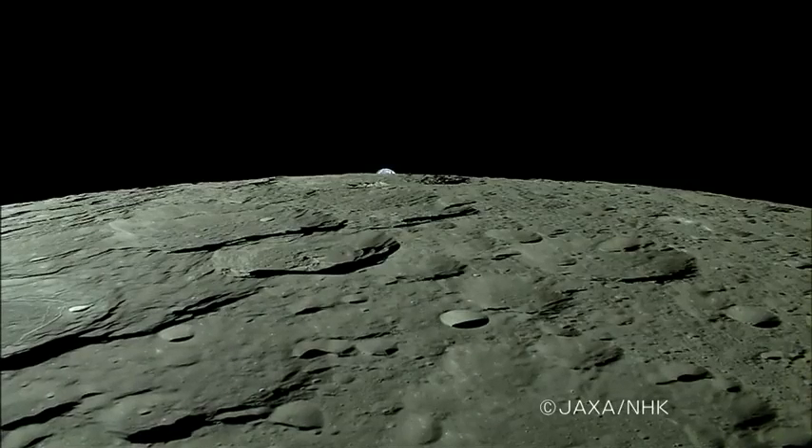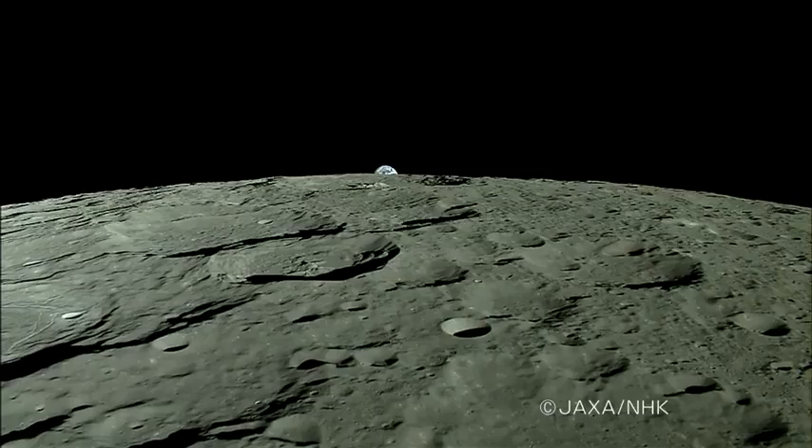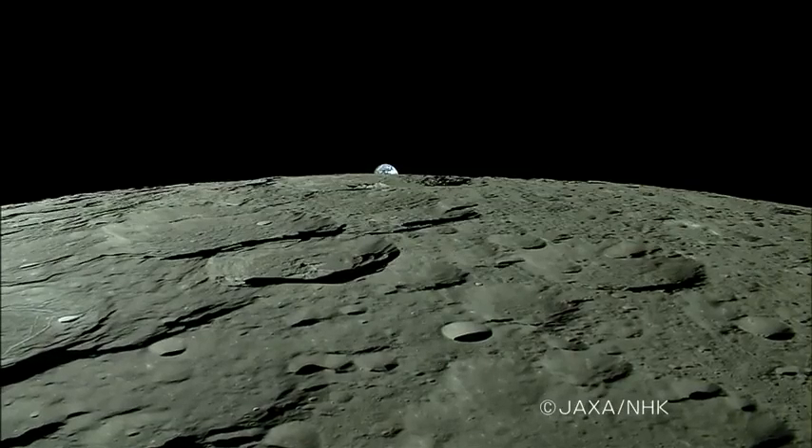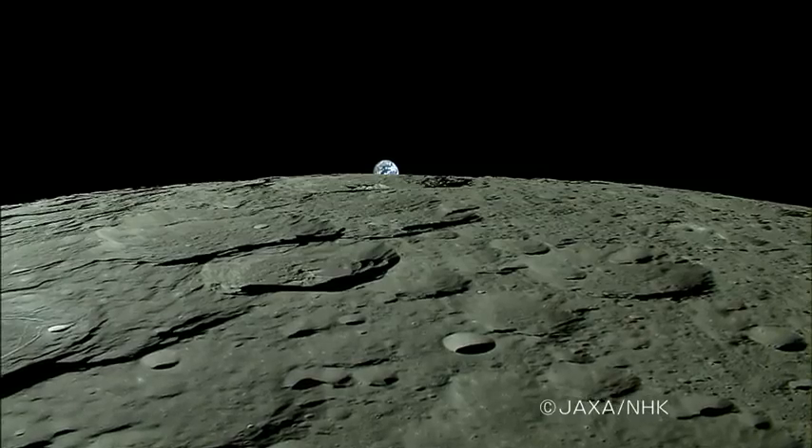The Earth came into view above the moon's horizon. This is the Earthrise, captured by the Kaguya's HDTV wide-angle camera.